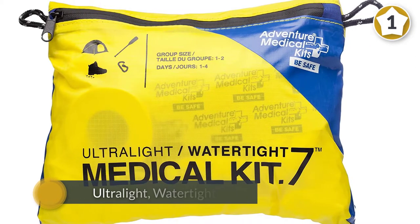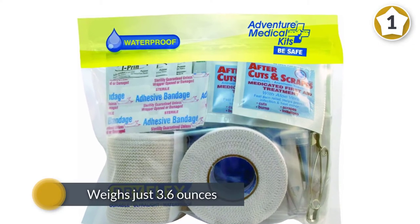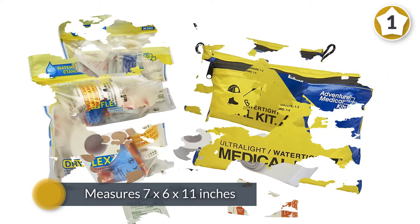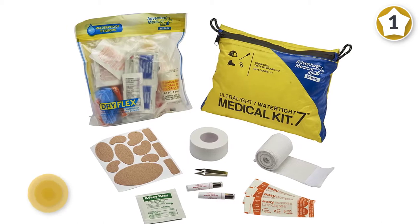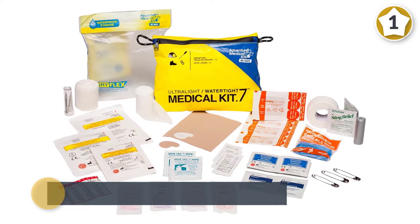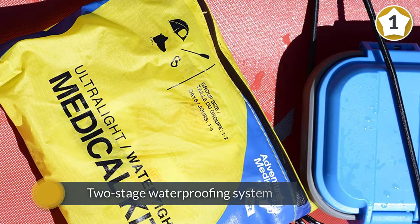This space-saving kit weighs just 3.6 ounces, measures 7 by 6 by 11 inches, and is designed with enough medical equipment for one person on short trips. The kit includes moleskins, bandages, blister and burn care, sterile gauze dressing, and butterfly enclosures. The bright yellow pouch also features a two-stage waterproofing system.